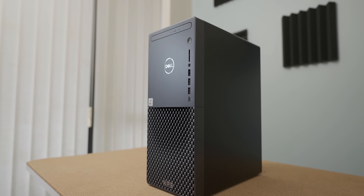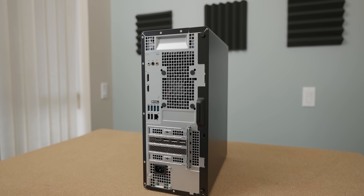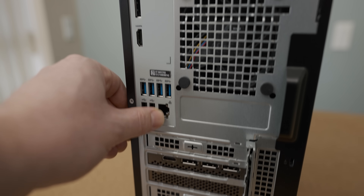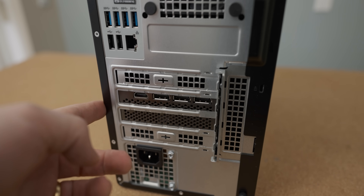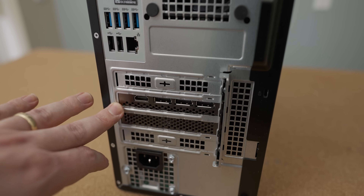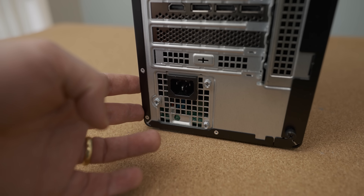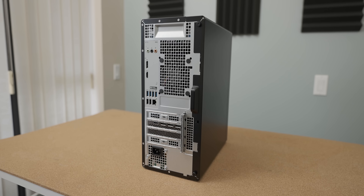I feel like these Dell XPS's look lamer and lamer with every generation. In terms of the rear IO, it looks like every OEM pre-built I've ever seen — a bunch of USB 3 ports, a couple of USB 2 ports with ethernet, some audio jacks, and display outputs which you're not going to use since we've got the 3070 in here. And then finally down here we have the power supply, which is as confidence inspiring as a Soviet-era nuclear power plant operator.